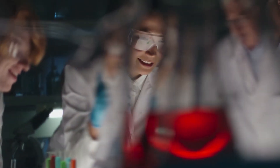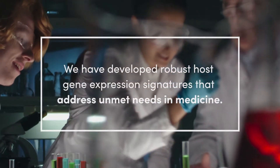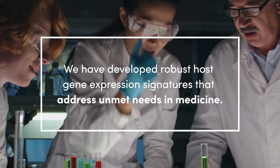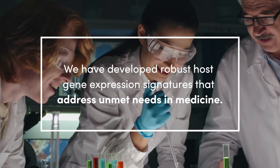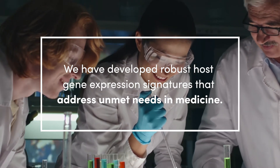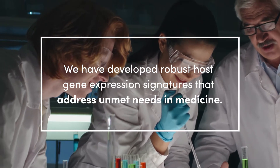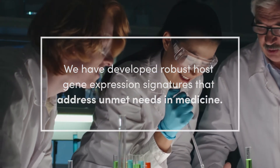This science was built on years of experience, tens of thousands of patients enrolled globally, hundreds of thousands of biospecimens, and advanced machine learning techniques. We have pioneered the use of host response as a means to diagnose and manage disease. And as a result, we have developed robust host gene expression signatures that address unmet needs in medicine.